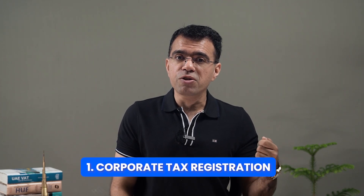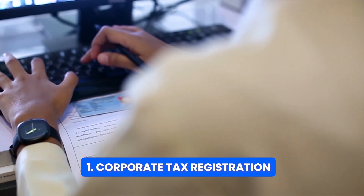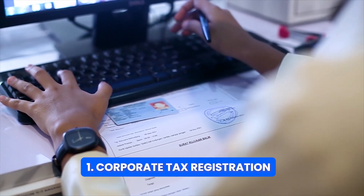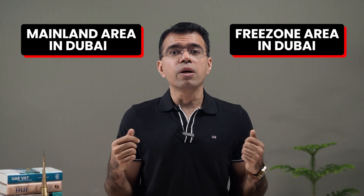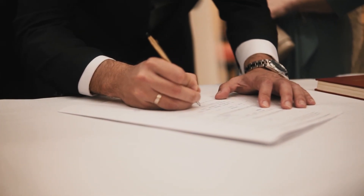The first thing which a company is required to do is to apply for corporate tax registration. All companies in the UAE are now required to apply for corporate tax registration, irrespective of whether the company is registered in the mainland or the free zone, and irrespective of whether the company has started its business or not.